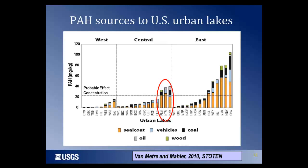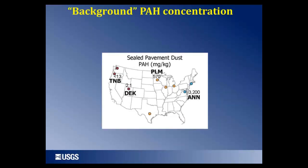I'd also like to draw attention to the probable effect concentration — the PAH concentration above which we expect to see adverse effects on benthic biota, the ecological community living in sediments that forms the base of the food chain. There is also a notable geographic difference between concentrations in the western U.S., where the asphalt product is dominantly used, and the eastern and central U.S., where the coal tar-based product dominates. Let's take this comparison further by looking at urban lakes with very similar population and land use but very different parking lot dust concentrations.